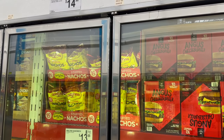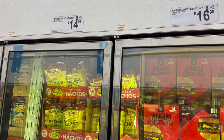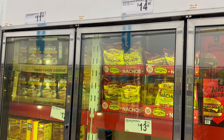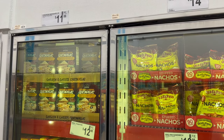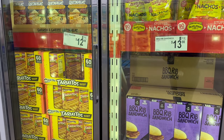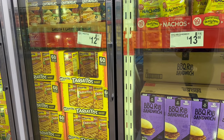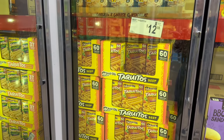El Paso Stuffed Nachos — limited time offer, $14.98 for 90-count. If you want some Chicken Quesadillas, they are 505 Southwestern brand — a 12-count for $11.88. These Beef Taquitos by Jose Ole are $12.98 for 60 taquitos. You also have them in chicken and cheese flavor as well.